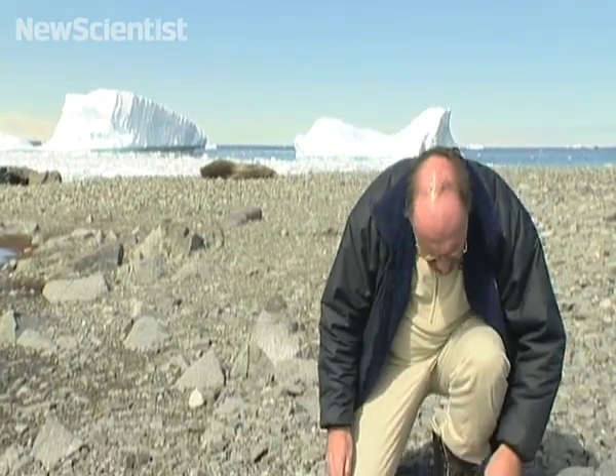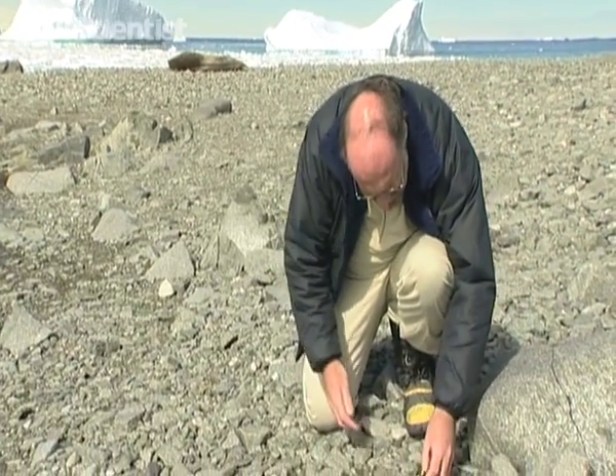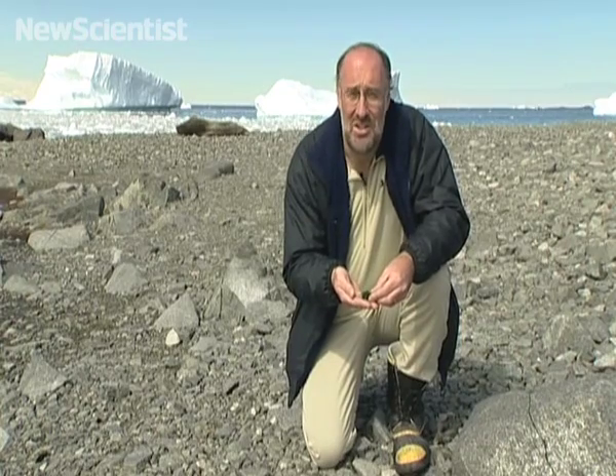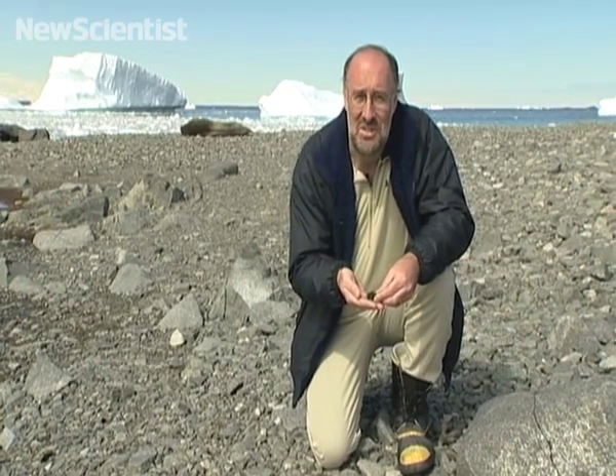There were also many tiny organisms, and some alga near the shore was home to small insects called springtails. If I give it a good shake, I should get several hundred of these little animals out of it, so we'll give it a go.